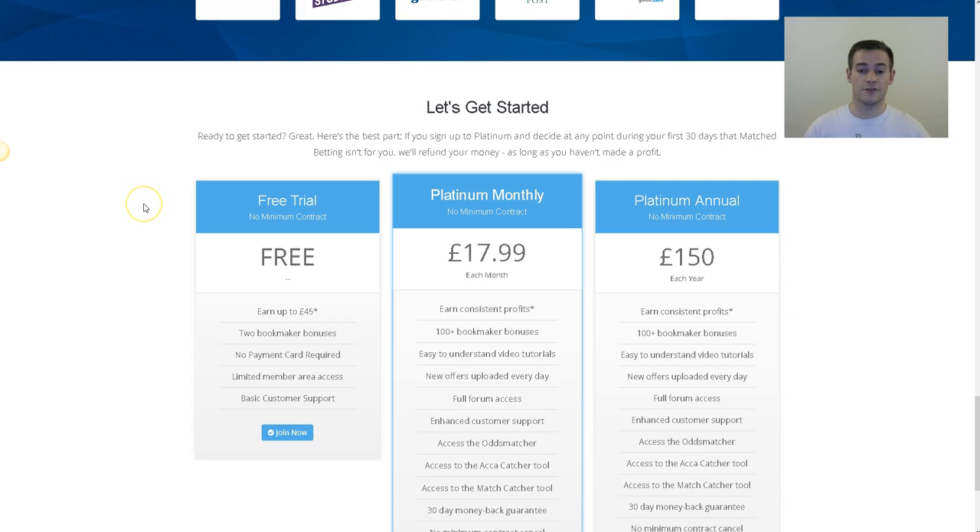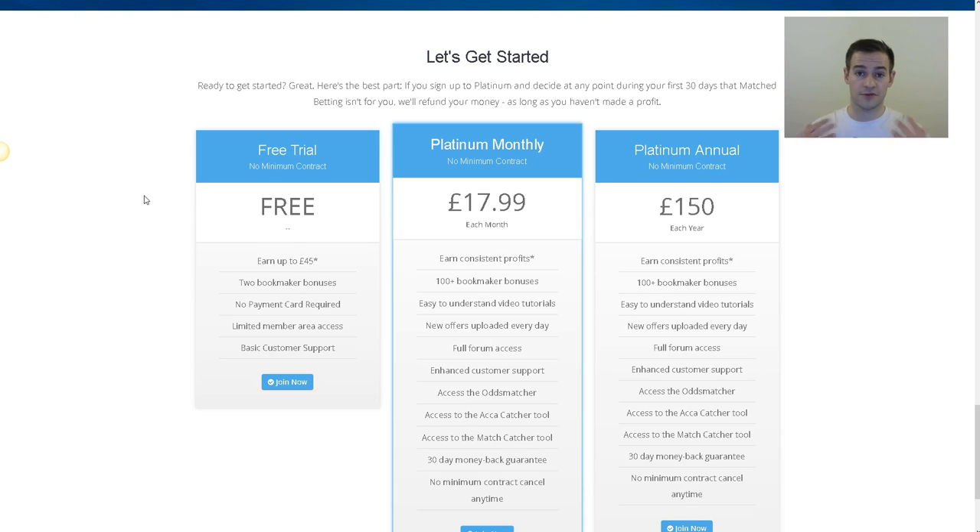It's really good because you can actually try everything out for free. You can get a free account and up to £45 from the bookmakers without even having to pay anything — other than obviously paying money to the bookmakers to actually place the bets. You don't have to part with any money with Profit Accumulator initially if you just want to try it out, so you do still get access to a back office and you don't even need a credit card to do that.